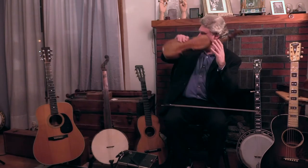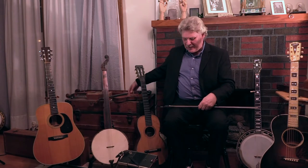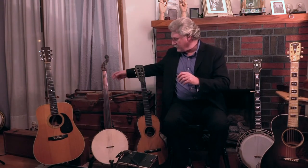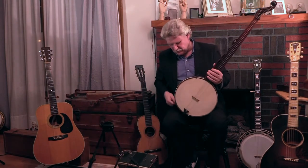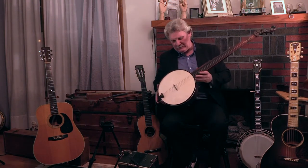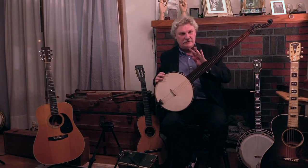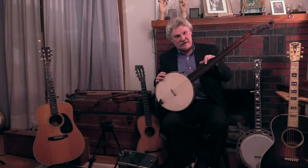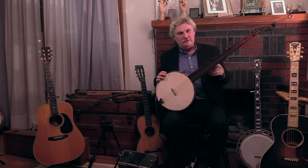Sometime mid to late 1700s, an instrument came over from Africa — and this is it — the banjo. Now the banjo has changed quite a bit, more so than any other instrument from the original. The original would have been a gourd instrument and it had three long strings and one short string — four strings total. Sometime in the early 1800s, the fifth string was added — late 1700s, early 1800s — we don't know exactly. None of this was really documented too well.